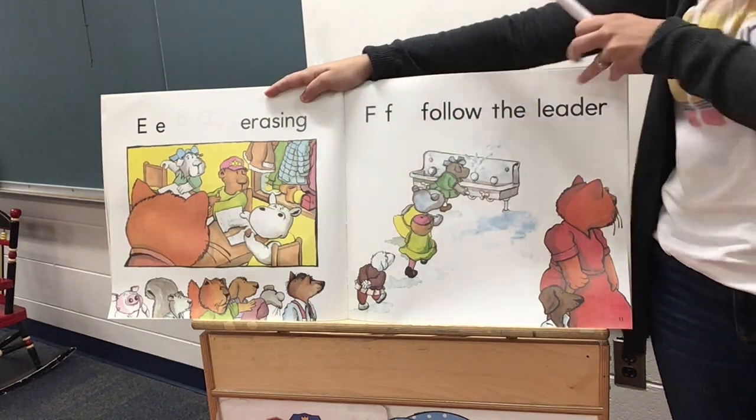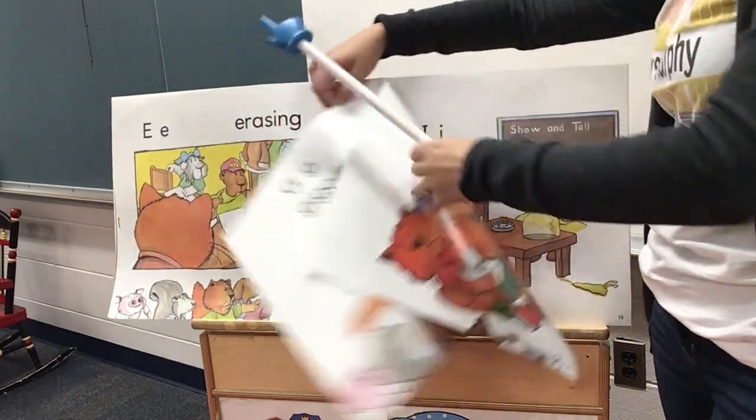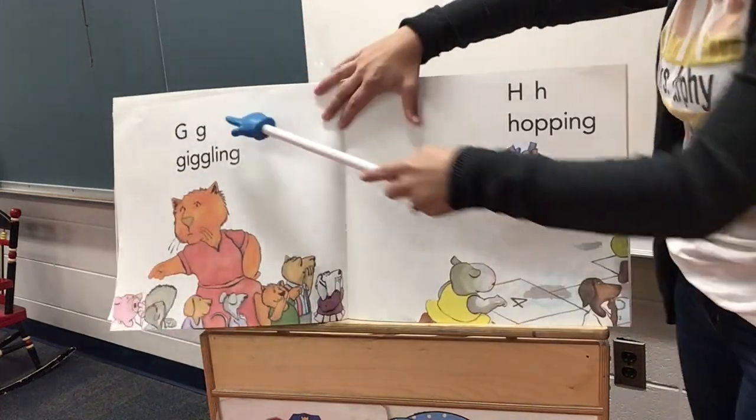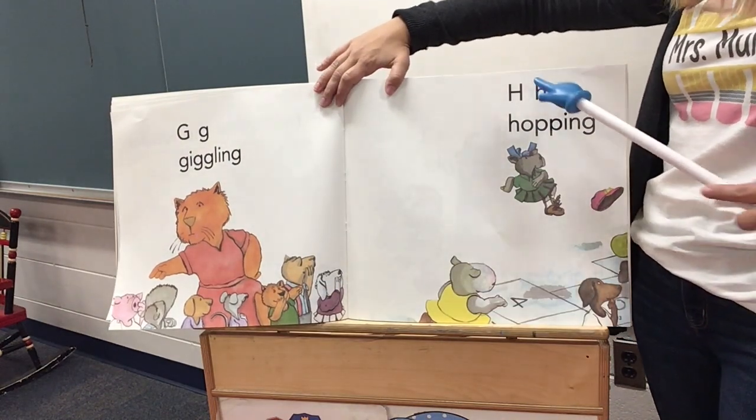F, follow the leader. G, giggling. H, hopping.